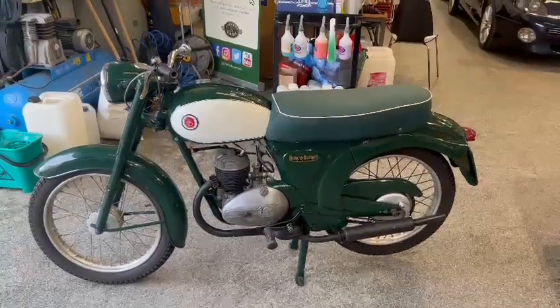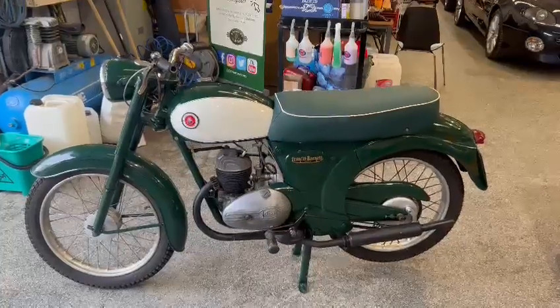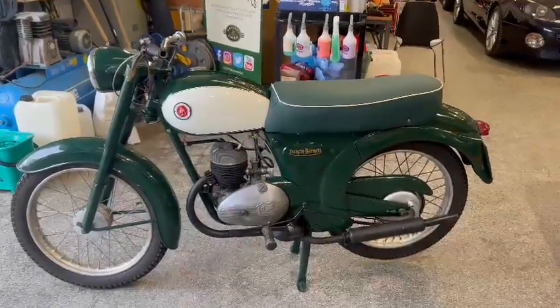Right then guys, here we go. This is a lovely looking bike. The Franny Barnet just landed with us for our next sale. It's a real bright, bonny looking thing.